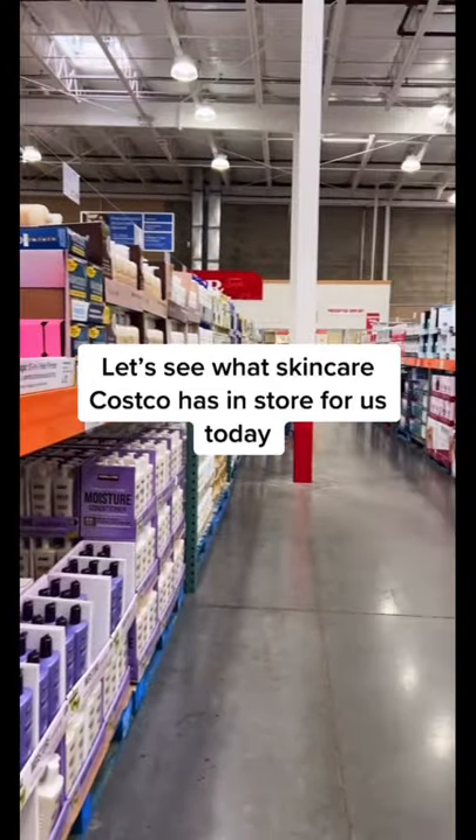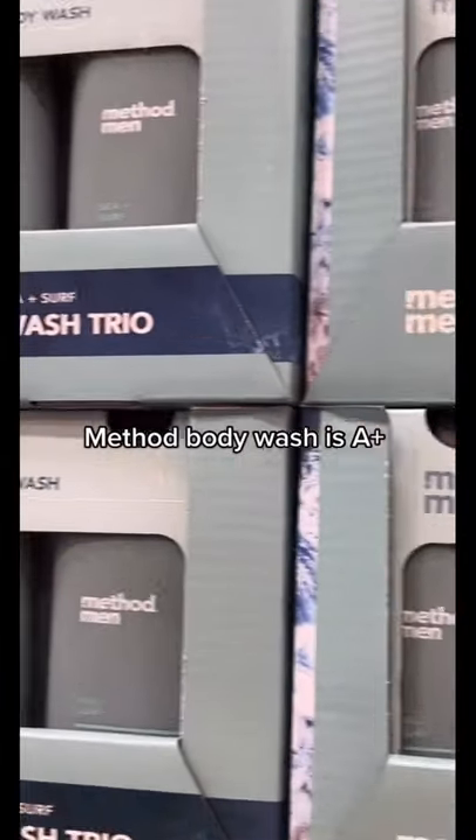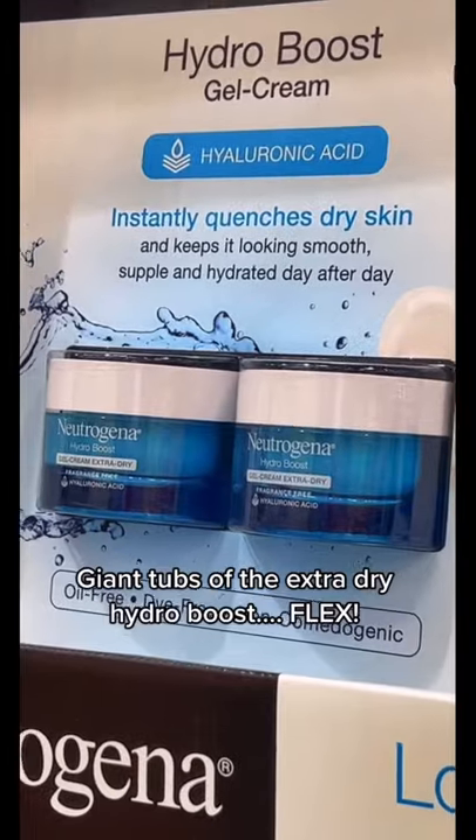Let's see what skincare Costco has in store for us today. Method body wash is a plus. Giant tubs of the Extra Dry Hydro Boost. Flex.